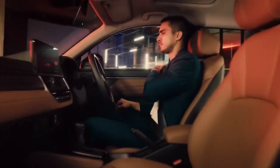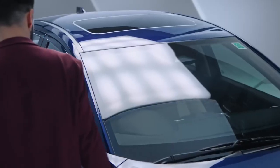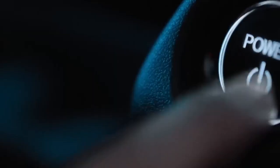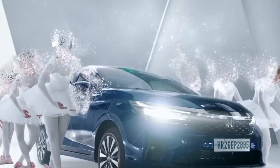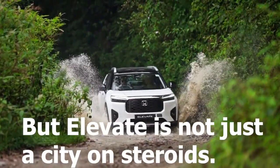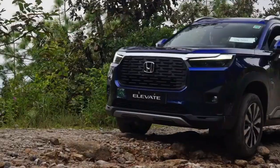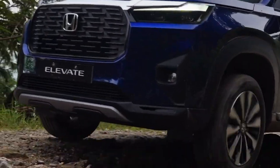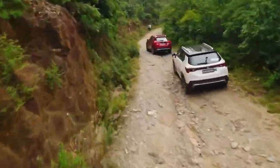The Honda Elevate is based on the same platform and engine as the Honda City — essentially a Honda City on steroids. It features a completely new and unique design in Honda's present SUV lineup.